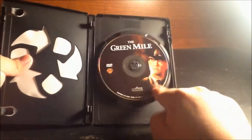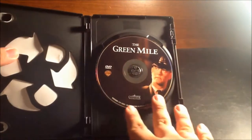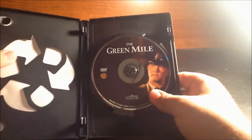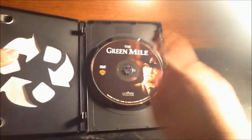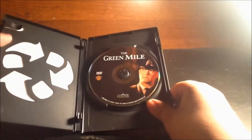Beautiful — just like the cover. Thank you for such a creative disc. Very beautiful disc — love the disc art on this thing. Good to see Tom Hanks there. Very well done art on the disc overall.